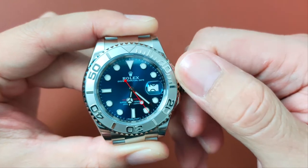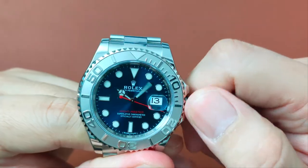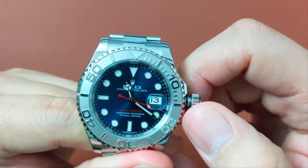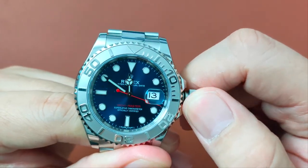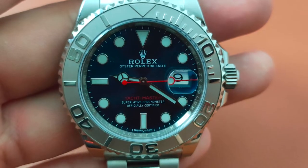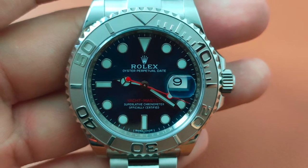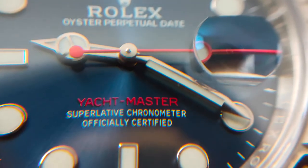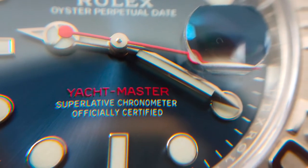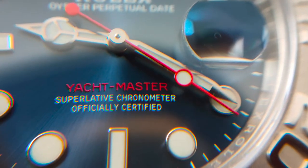When you pull the crown out to position 1, you can change the date instantly. At position 2, the date changes instantly at the stroke of midnight. The words and minute track printed on the dial are all in white, save for the pop of red on the word Yachtmaster. The lollipop second hand also has a pop of red, giving it a very vibrant feel.